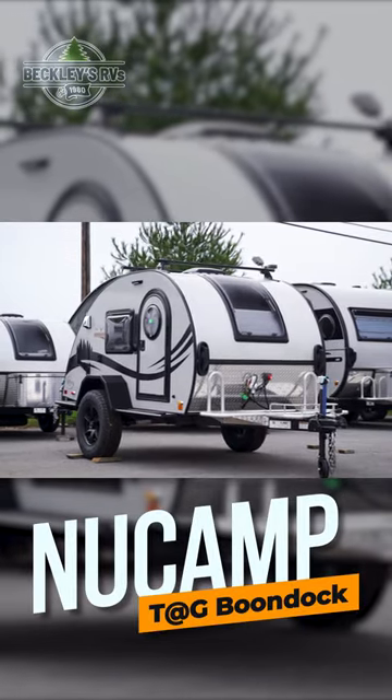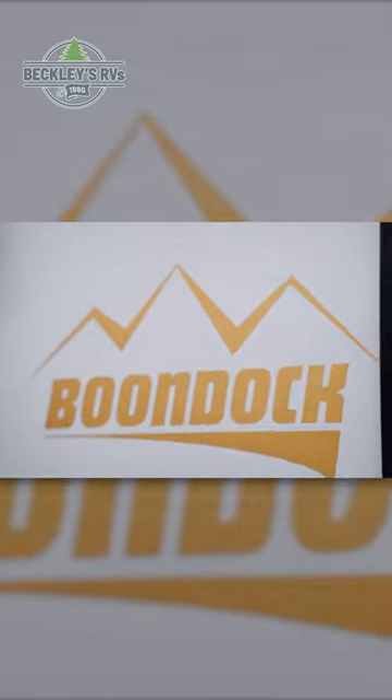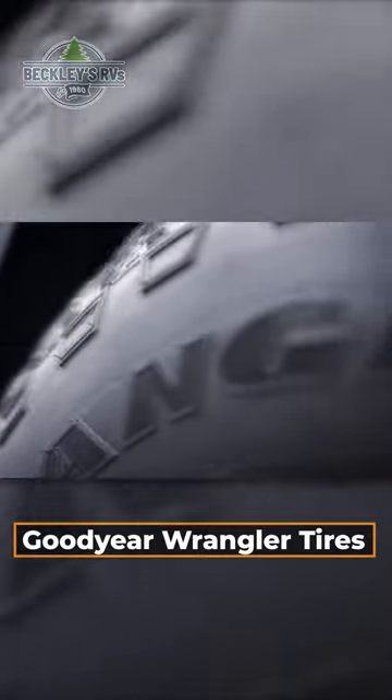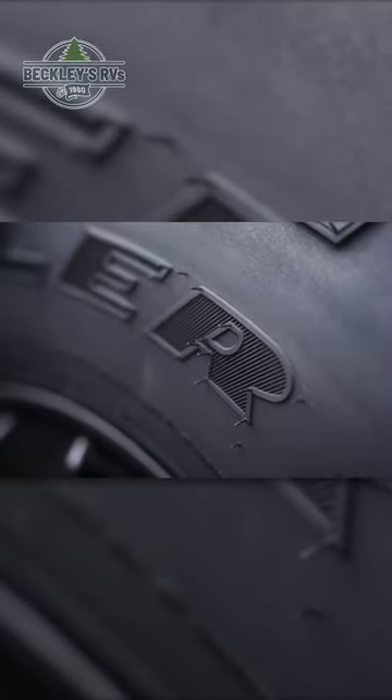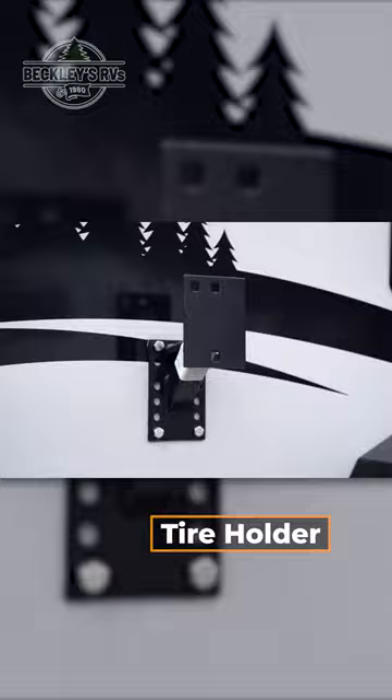This 2023 NuCamp Tag Boondock is the update to one of the most popular teardrop trailers on the market. The Boondock model comes with upgraded Goodyear Wrangler tires. Adding to the ruggedness, there's a side mount for your spare tire on the passenger side of the trailer.